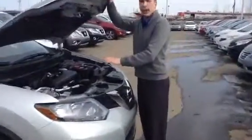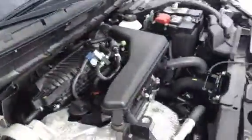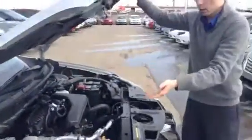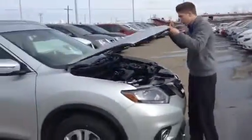Underneath the hood we have the 2.5 liter engine which is amazing on gas. All your service points are up here and close — your battery, your brake fluids, everything. It makes it really easy when it's up close, and cheaper servicing too.